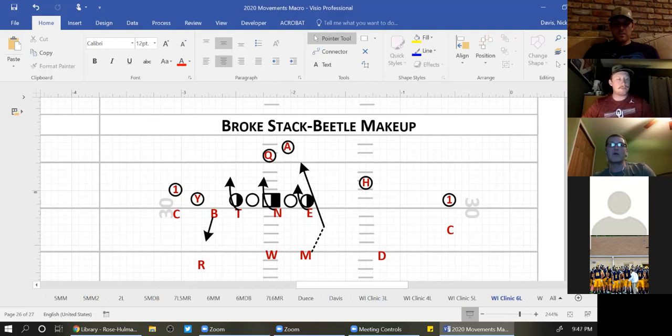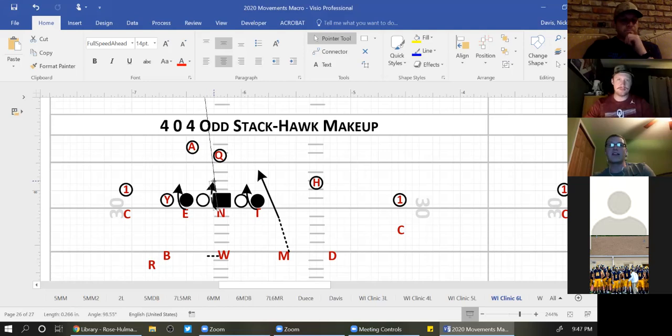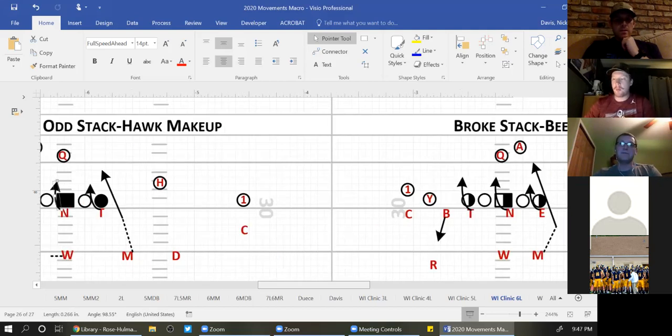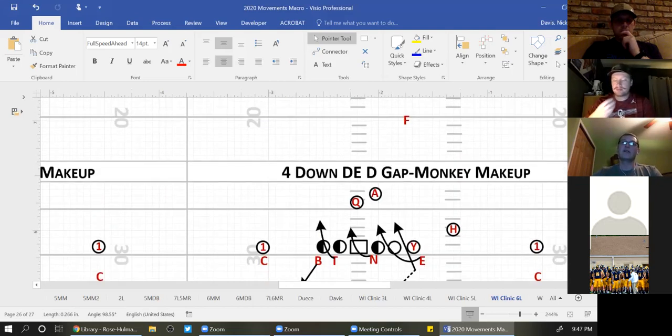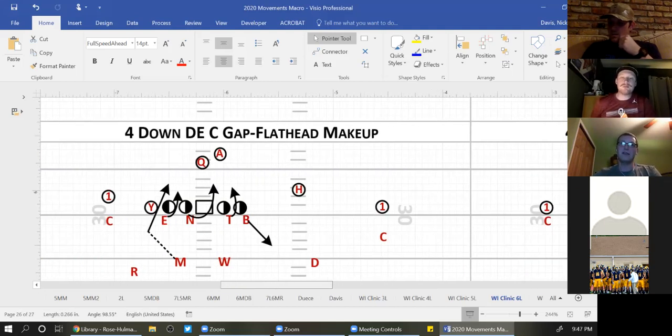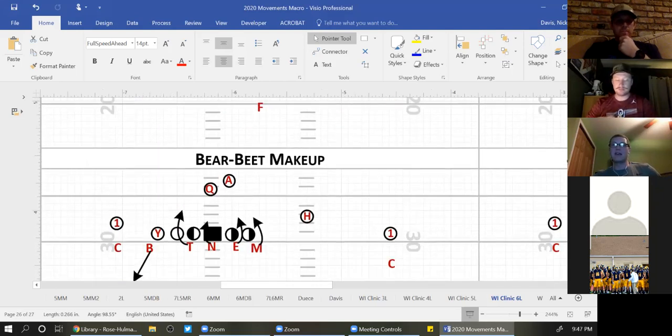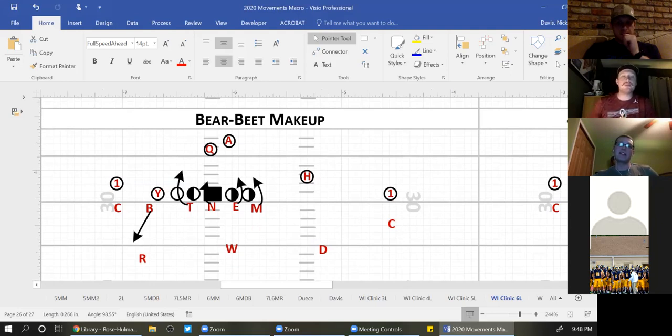Here it is out of our broken stack: Mike off the edge, nose crosses face, four-eye working. If you have any questions feel free to reach out — I can send film on any of this. We have five years of all this cut up. Here's Mike off the edge, head-up, B-gap, A-gap, B. Here it is out of our broken stack again; here's out of our D-gap D-end look — works down to the B, C-gap rush, nose working opposite. Here's out of our four-down: end is C-gap player, C-gap rush opposite, nose across, tackle is a four-eye rush.